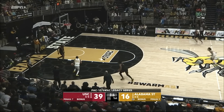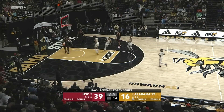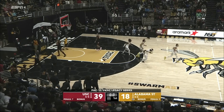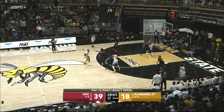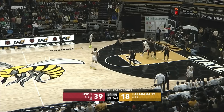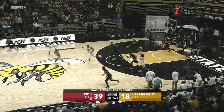Four seconds left. Wild inbounds pass leads to a layup before the horn. Alabama State in its white uniforms — and a tough finish. First possession.